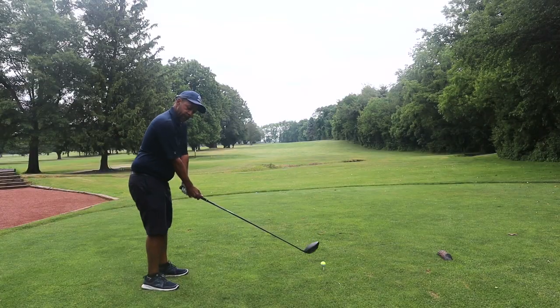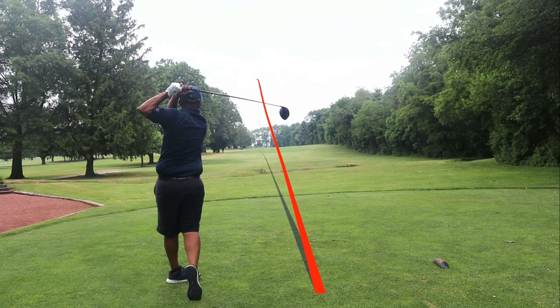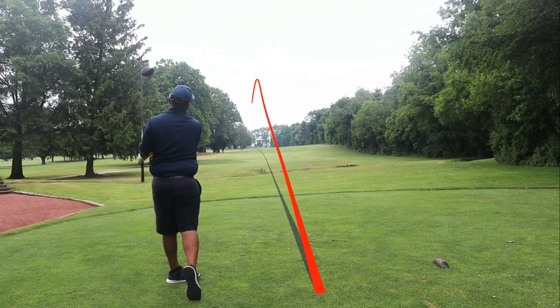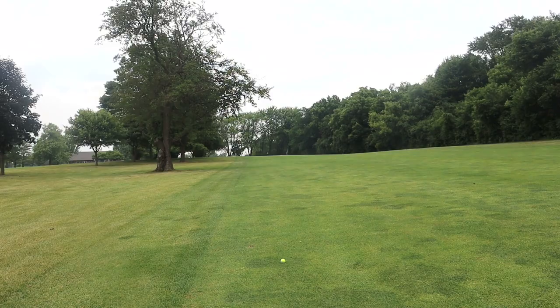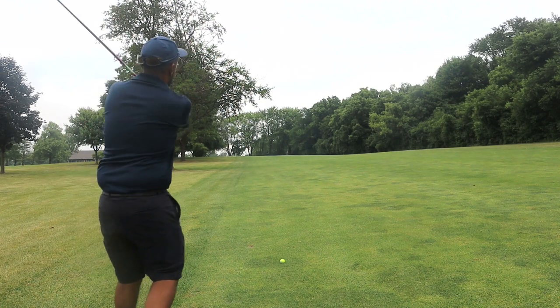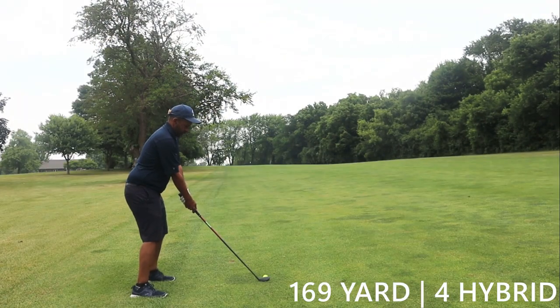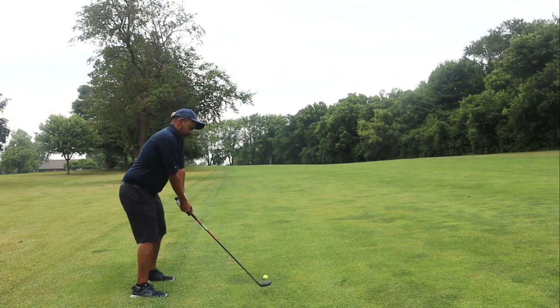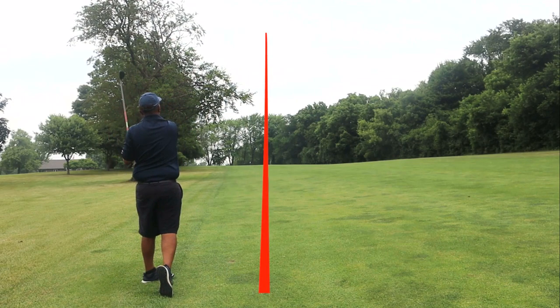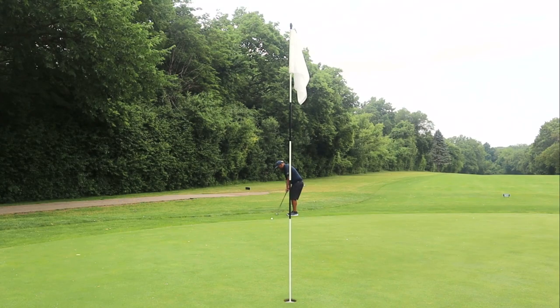Okay guys, so we got a challenging par four here up the hill. Made a good swing this time. We've got 169 uphill with the wind hurting, so I'm gonna go with the four hybrid here. We were into the wind, 169 hitting a four hybrid uphill — I had to really get all of that and I just did not catch it very well, so we left ourselves a little short of the green.